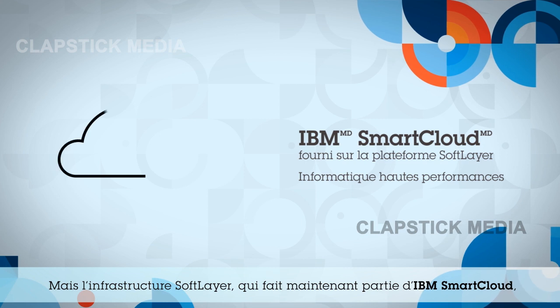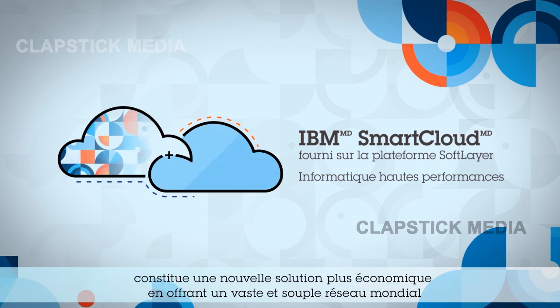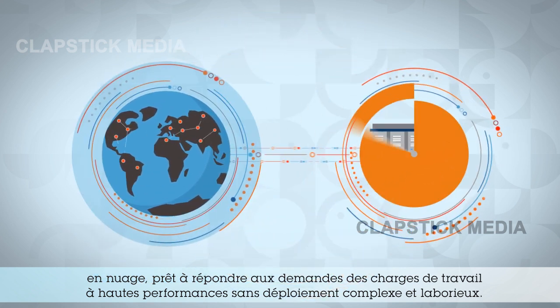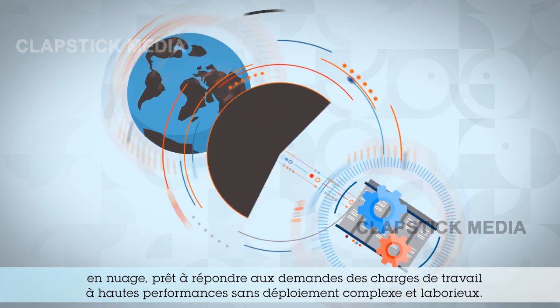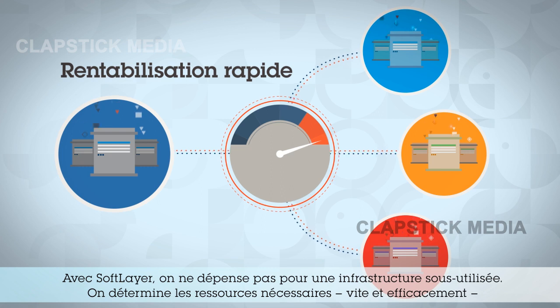But the SoftLayer infrastructure, now part of the IBM Smart Cloud portfolio, delivers an alternative to the usual economics of HPC, providing a flexible cloud-based network with a strong global footprint, ready to tackle the demands of your HPC workload with no need for complex, time-consuming deployment. With SoftLayer, you'll never waste budget on underutilized infrastructure. Just assemble the exact resources you need quickly and efficiently and deploy in minutes.